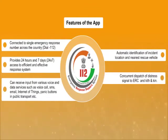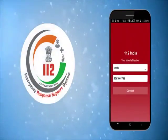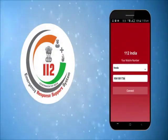Concurrent dispatch of distress signal to ERC and kith and kin. The 112 India App will surely change the way emergency response works in India.